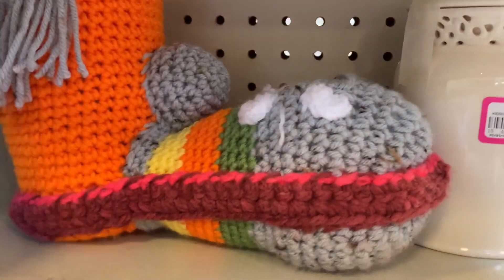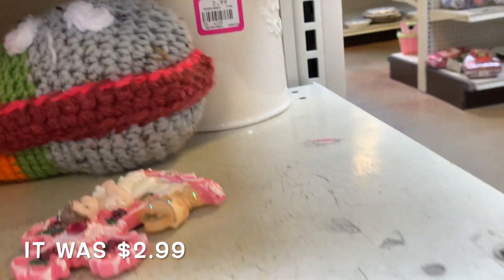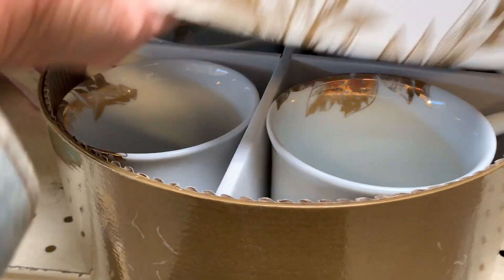This was a planter. It had a plastic sleeve inside of it, and someone had crocheted this funky boot over it.